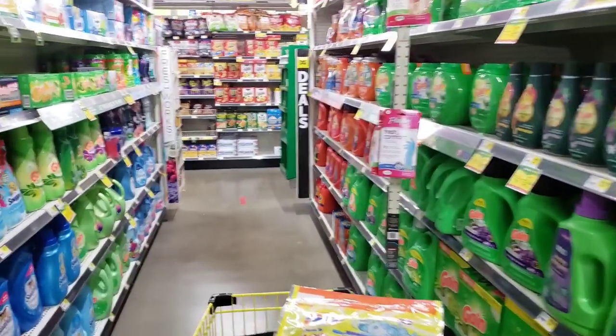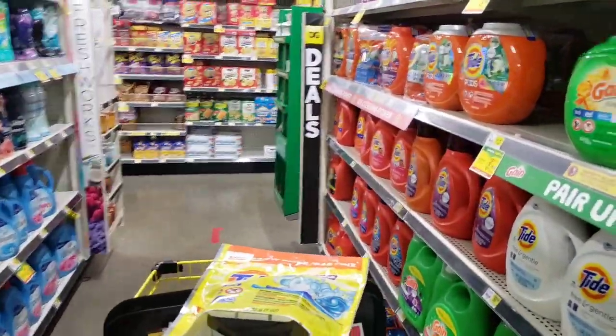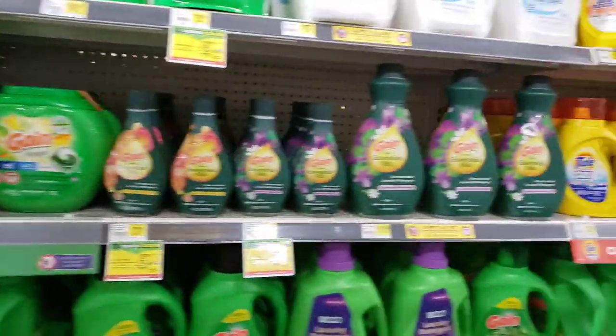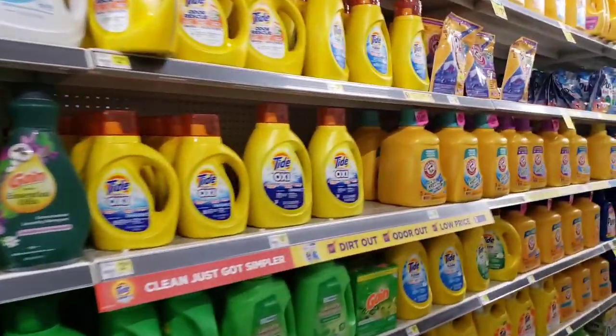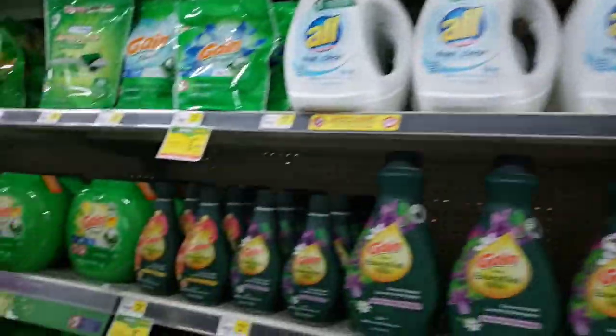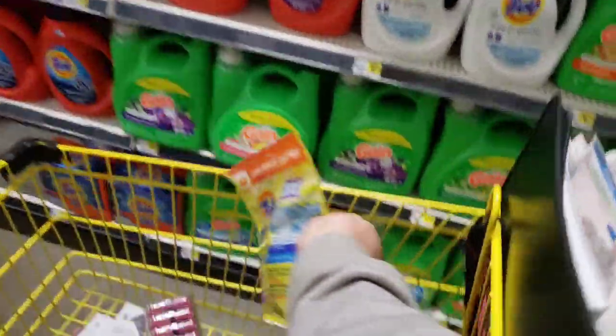We're at Dollar General where this week we have lots of glitches going on. The two dollar off Tide coupon is attaching to the Tide Simply Pods making them just 95 cents again this week.